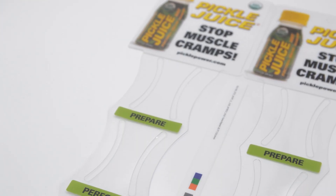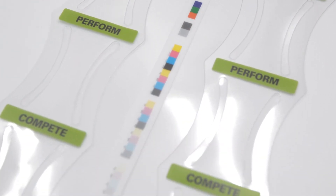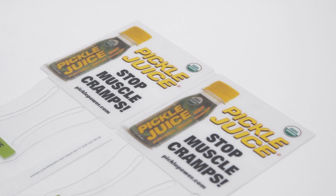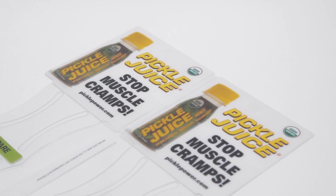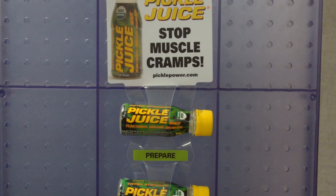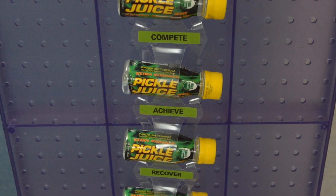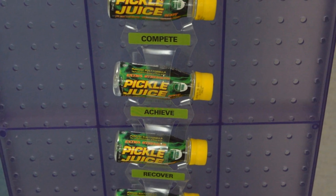Do-It Corporation applied a clear laminate to the clear 15 mil PET plastic just before digitally printing on the material, carefully color matching Pickle Juice's recognizable green, yellow and red colors. The clear laminate, precise printing and die cutting allow the logos on each bottle to show through the strip, free from obstruction.